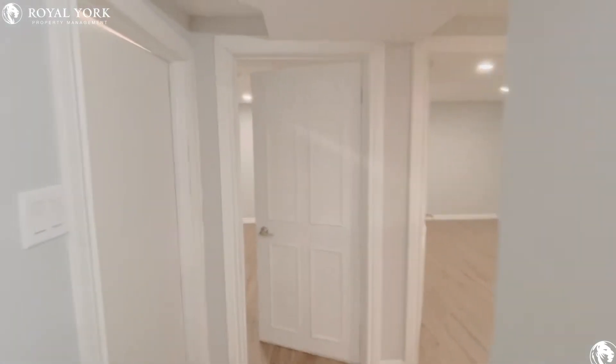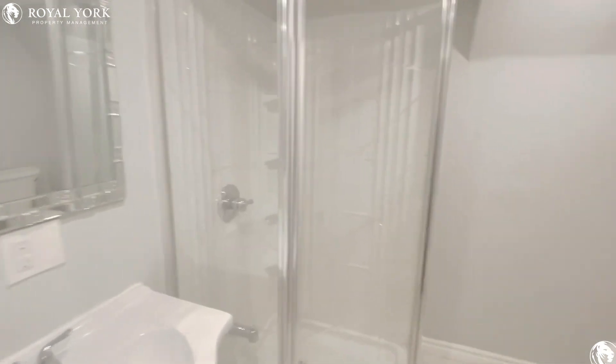Moving right along towards the bedrooms. We'll take a look at the bathroom first. We have a full bath here with a stand-up shower.